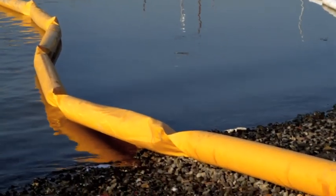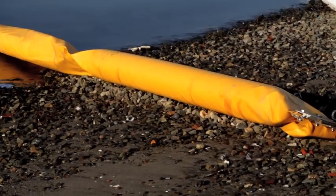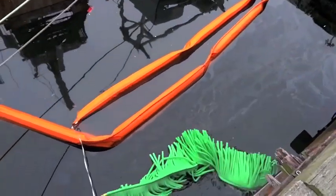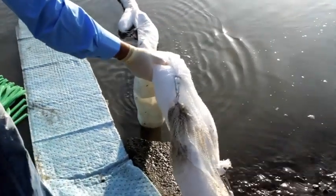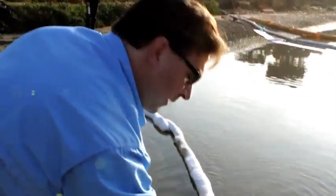White booms and orange containment booms contain the oil. The white booms are supposed to absorb, but they only adsorb — and that simply means it does not remove the oil from the water.